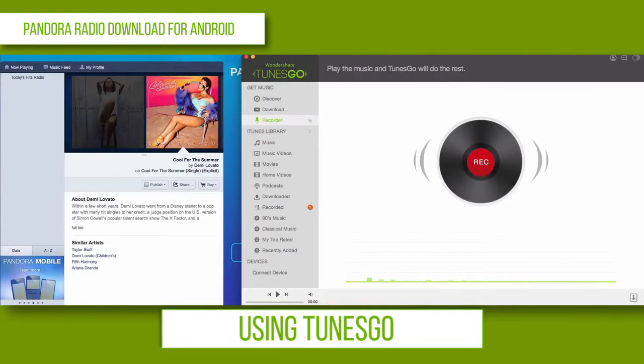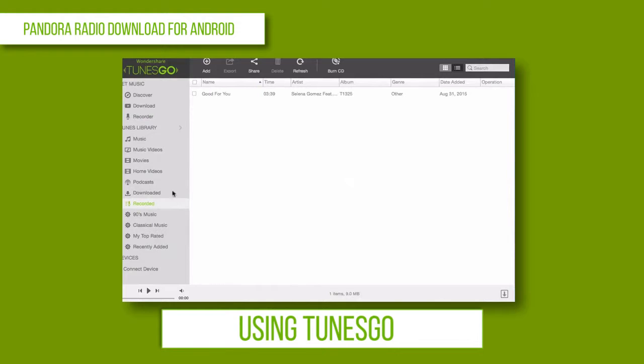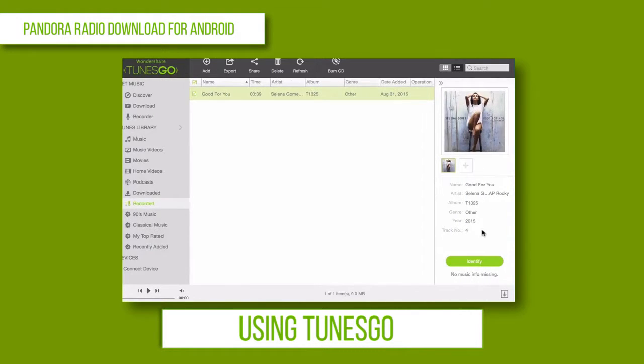When your song is done, you can find it in Recorded. All your files will be here. You can do this with any song you want to download from Pandora.